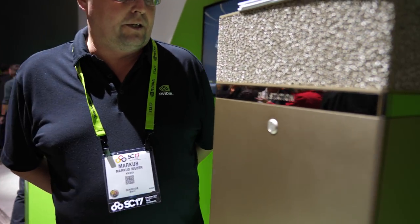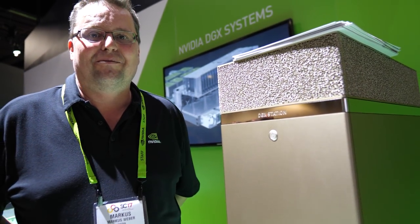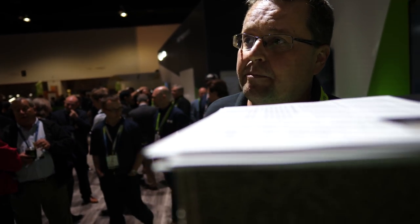The list price is $69,000. We have many customers already — all the deep learning research institutions around the world, a lot of healthcare customers, automotive customers, and big universities. We're talking a lot about Volta here at the booth. It's our new chip architecture, the latest and greatest, which essentially tripled the performance since last year when we launched Pascal.